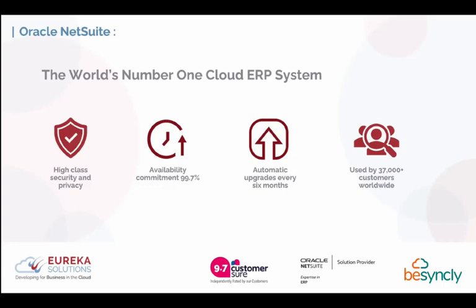We're about to begin NetSuite 2024.1 this month, rolling into April. NetSuite is called the world's number one cloud ERP system, used by over 37,000 customers worldwide.